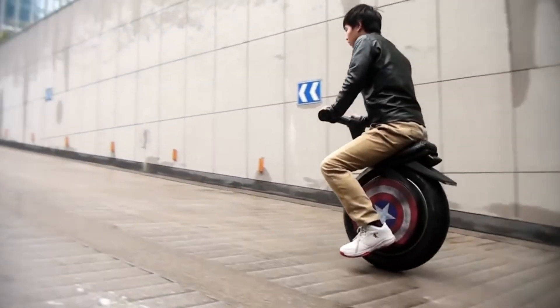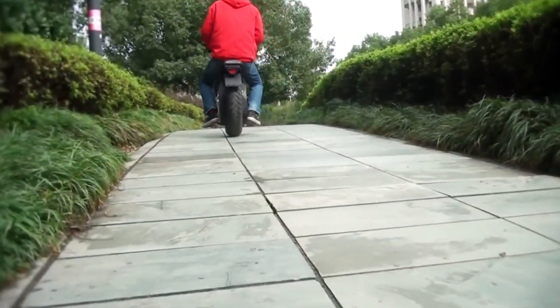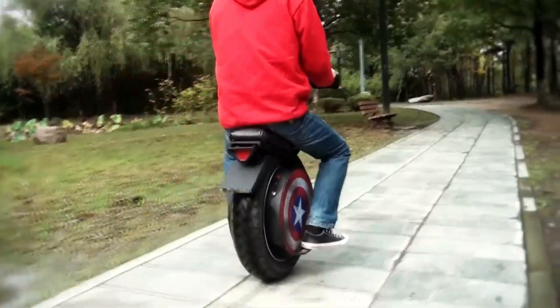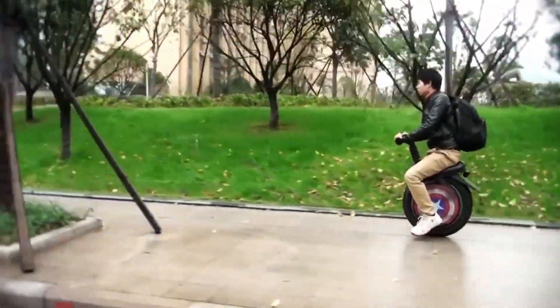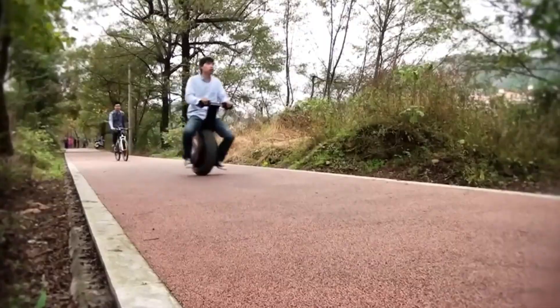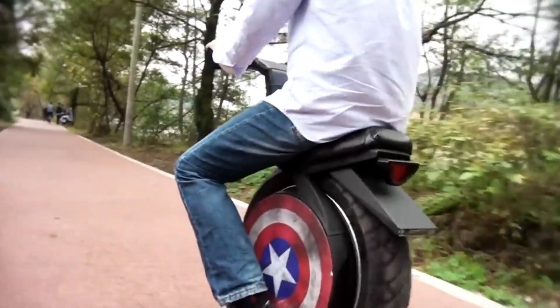With a range of up to 20 miles on a single charge, this scooter ensures you can explore without the constant worry of running out of power. Its large all-terrain tires provide exceptional traction and stability, while the dual-suspension system guarantees a smooth and comfortable ride, even on uneven surfaces.